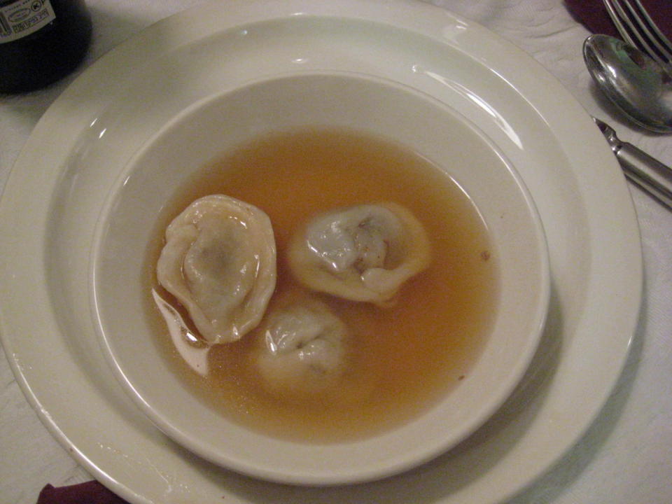The Yiddish word kreplach is the plural of krepl, a diminutive of krap, which comes from Yiddish's ancestor language Middle High German, where krap or krapfa meant 'a piece of pastry'. From the same source come the German krapfen, meaning 'deep-fried pastry', and its East Central German dialectal variant krapel.